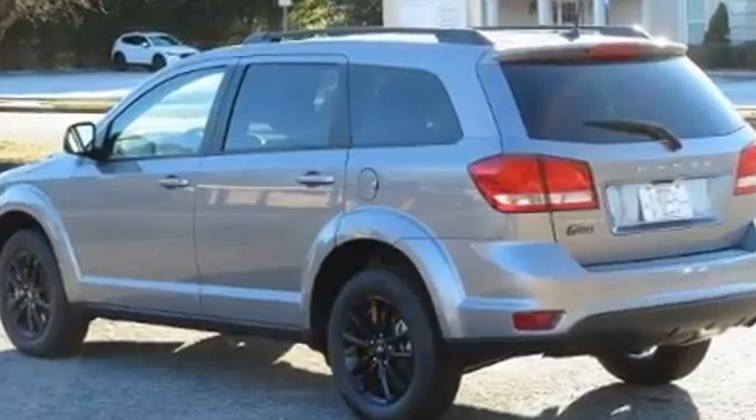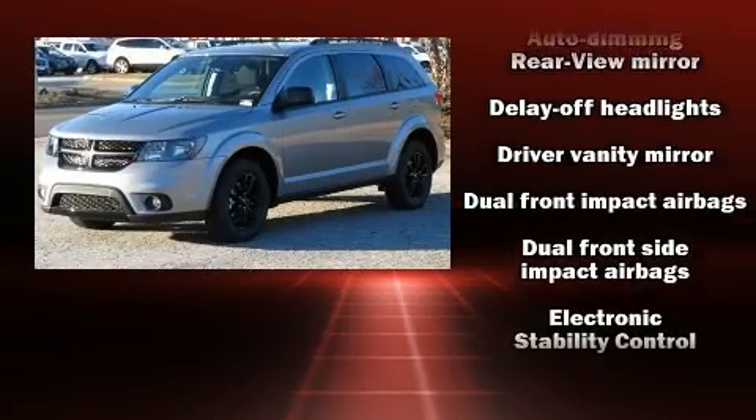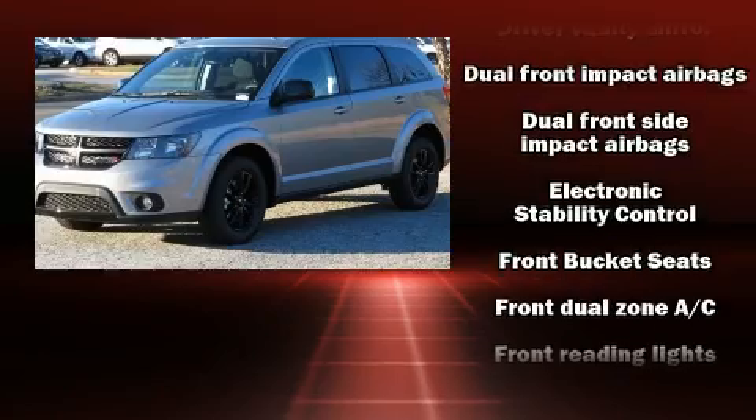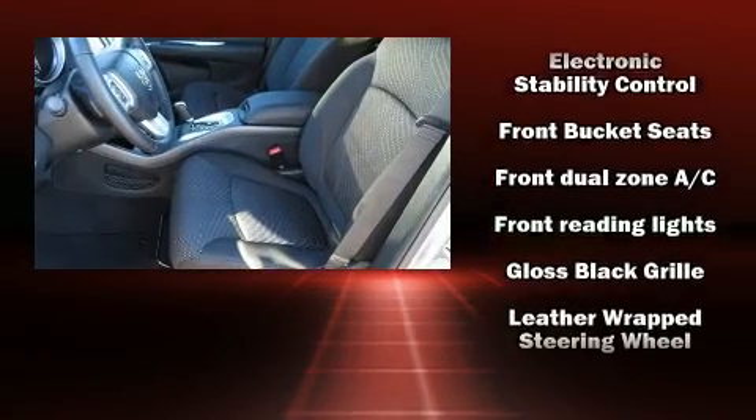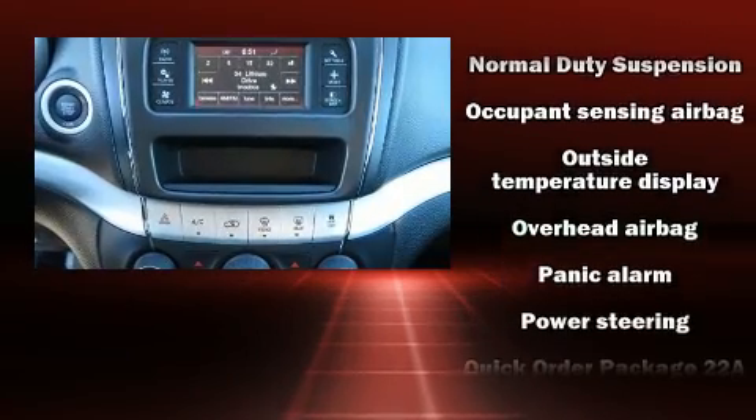Dodge also prioritized safety and security with features such as dual front impact airbags with occupant sensing airbag, front side impact airbags, traction control, brake assist, anti-whiplash front head restraint, ignition disabling, and four-wheel disc brakes with ABS.